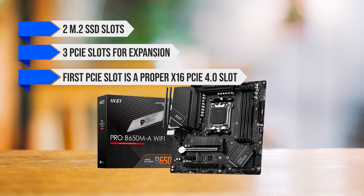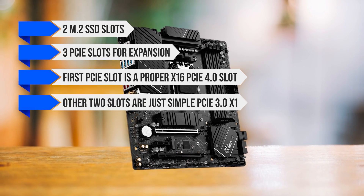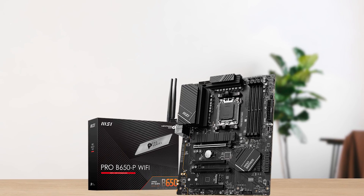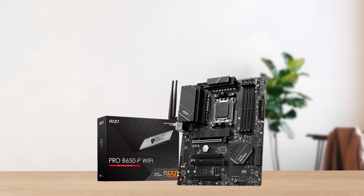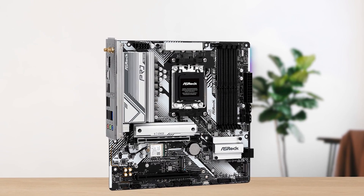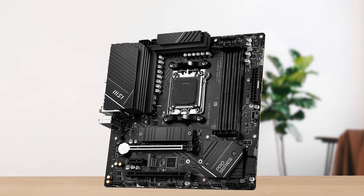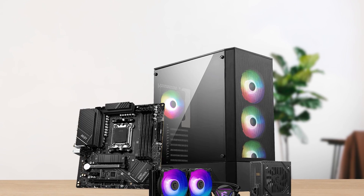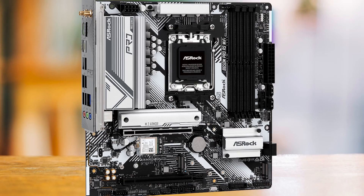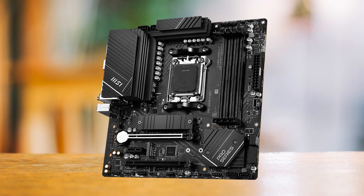The first PCIe slot is a proper x16 PCIe 4.0 slot connected directly to the CPU. The other two are PCIe 3.0 x1 and PCIe 4.0 x4 slots. It would make sense to go with the bigger brother, the MSI Pro B650P Wi-Fi, if you want an extra PCIe slot and stronger VRM. In terms of competition, the most interesting alternative is the ASRock B650M Pro RS Wi-Fi. For just $10 more, the MSI Pro B650MA Wi-Fi offers a neater design, an extra PCIe slot, and much better USB ports. The ASRock is a good choice if you want a USB Type-C port on the back, but the B650MA Wi-Fi is hard to pass given how similarly priced they are.